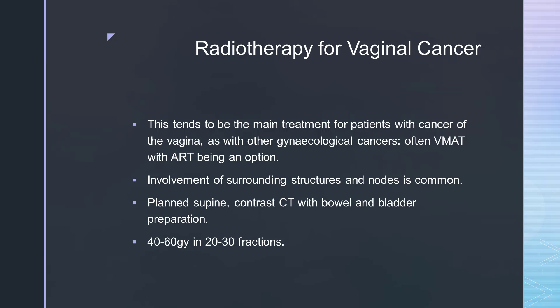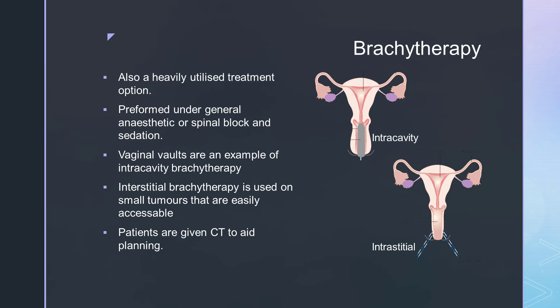Vaginal cancer is very rare, so you may not see many treated; however, radiotherapy tends to be the main treatment for these patients. As with other gynaecological cancers, VMAT and adaptive radiotherapy are often used. The patient will be planned supine with contrast CT, bowel and bladder prep, and knee and feet stocks for positioning. The standard dose is 40 to 60 grey in 20 to 30 fractions, varying between departments. Brachytherapy is also a heavily utilised treatment option, performed under general anaesthetic or spinal block and sedation. Vaginal vaults are an example of intracavitary brachytherapy, while interstitial brachytherapy is used for small tumours more easily accessible within the vagina. Patients are given a CT to aid with planning.